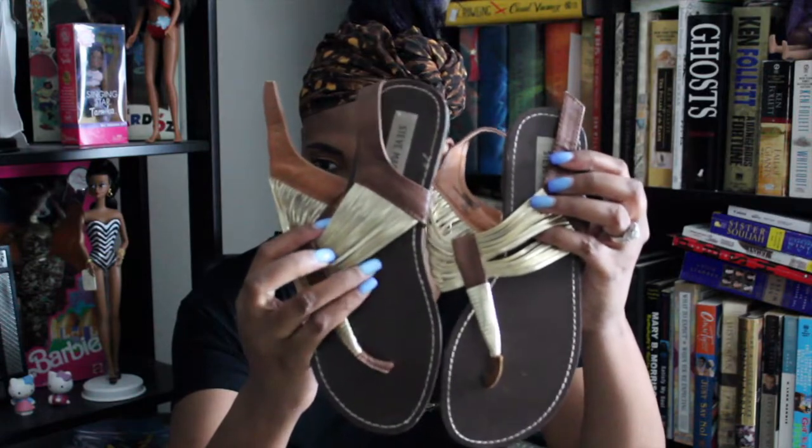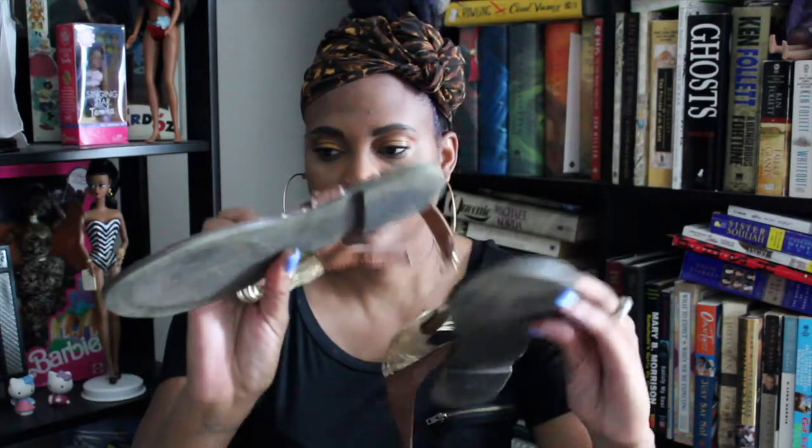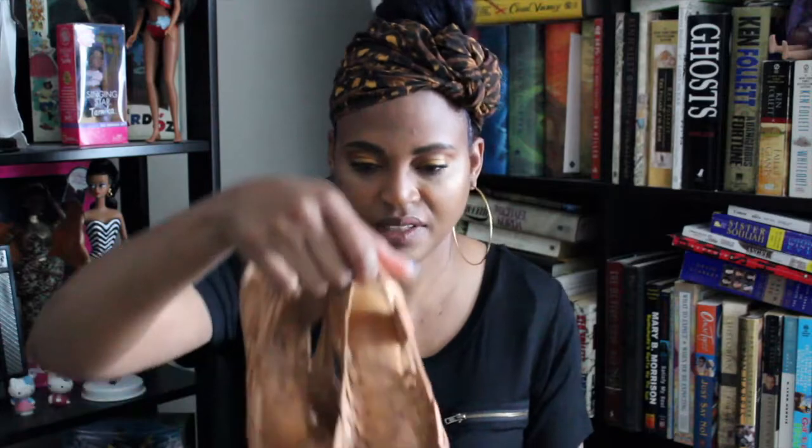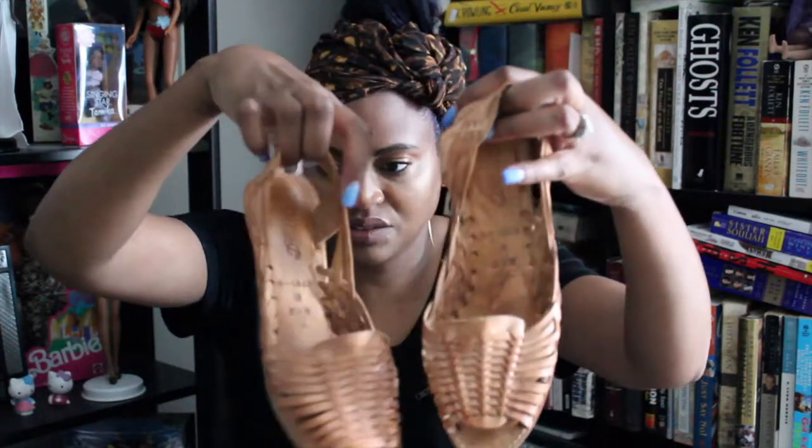Next, I found these and I'm going to keep these for myself — these are some Steve Madden sandals. I thought these were really cute. These are a size eight and a half; I wear eight and a half or nine. I'm gonna try to get a couple of good wears out of these before the summer is over. They're Steve Madden, so they're a good quality shoe.